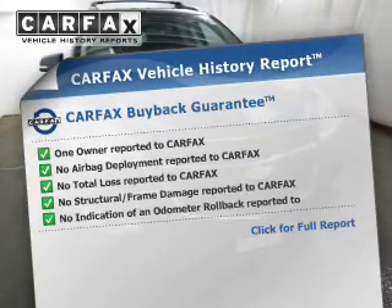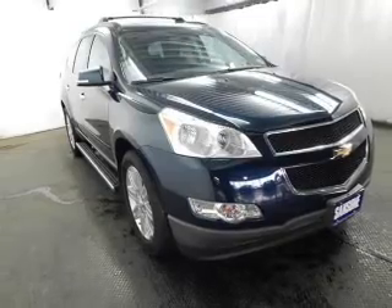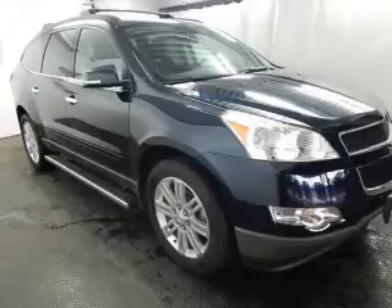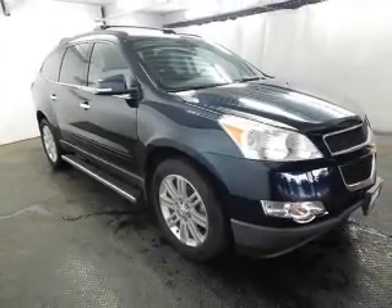Carfax has offered to provide you with peace of mind. Plus, enjoy these notable features included in this vehicle: power door locks, power windows, cruise control, an AM-FM stereo with a CD player, satellite radio, power mirrors, and an alarm system.